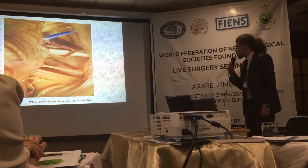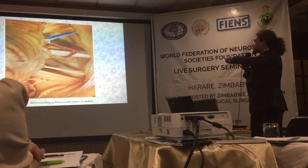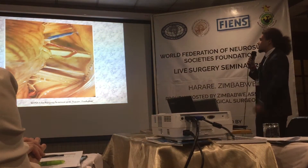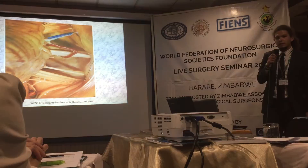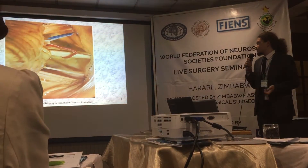This is another picture from the cadaveric specimen. We can see the ICA artery, the vestibular cochlear nerve, the lower cranial nerves, and upwards we can see the trigeminal nerve and the superior petrosal vein. During surgery, we can cut the superior petrosal vein in order to relax the cerebellum.